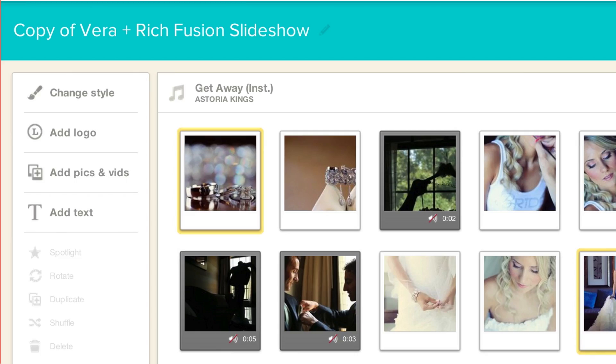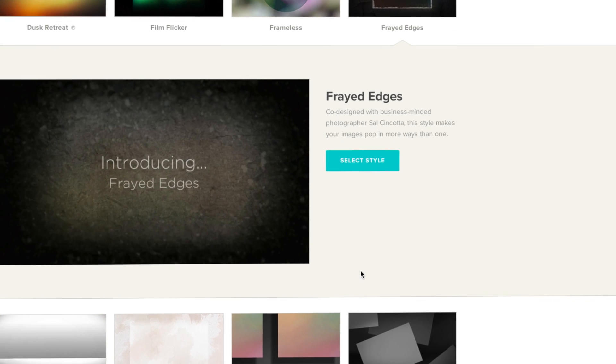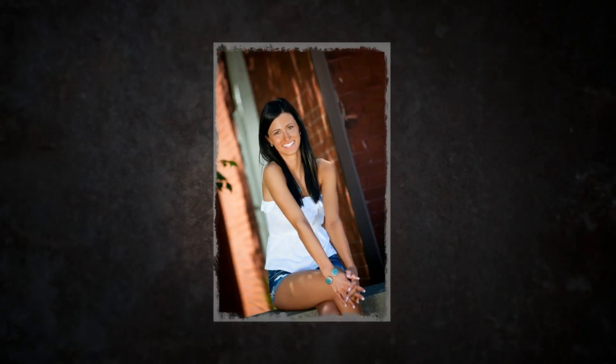For video styles, I try to keep it as simple as possible. I use either Animoto Original or my personal style, Frayed Edges. I love Frayed Edges because it's got that grittier style that my high school seniors love.